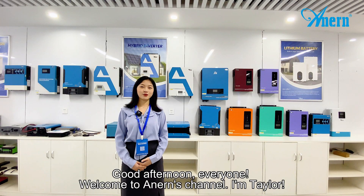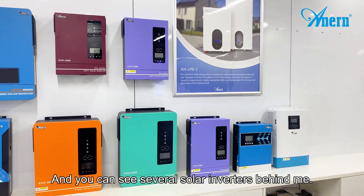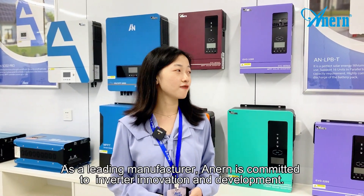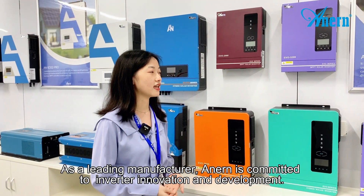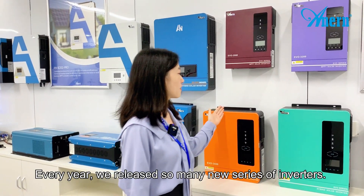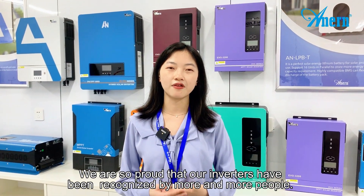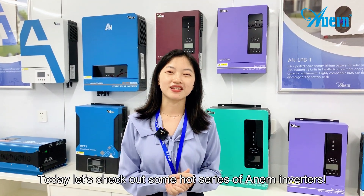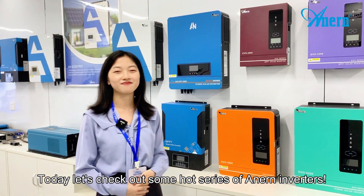Good afternoon everyone, welcome to Anern's channel. I'm Taylor. Now we are at Anern's Display Center and you guys can see several solar inverters behind me. As a leading manufacturer, Anern is committed to inverter innovation and development. Every year we release so many new series of Anern inverters and we are so proud that our inverters have been recognized by more and more people. So today, let's check out some hot series of Anern inverters. Let's go.